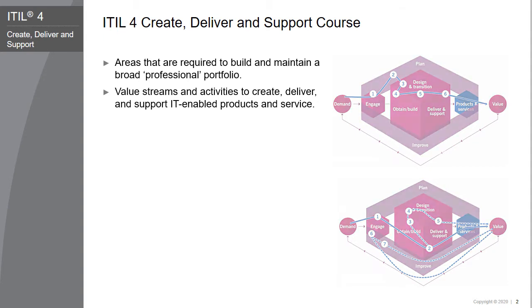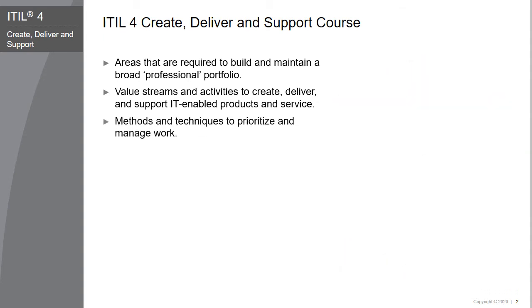The course also discusses techniques to prioritize work and methods to arrange work. Additionally, the course explores different sourcing methodologies, such as insourcing and outsourcing.